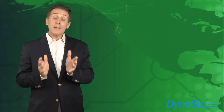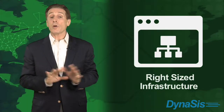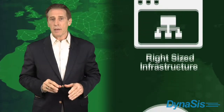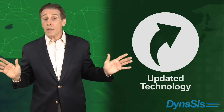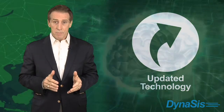It's important to emphasize some key aspects of Ascend. First, Dynasys installs the right-sized infrastructure to run all your proprietary, legacy, and line-of-business applications fast and efficiently. Second, Dynasys keeps that infrastructure up-to-date with the latest technology. This way you won't have to make recurring capital expenditures every three or four years.